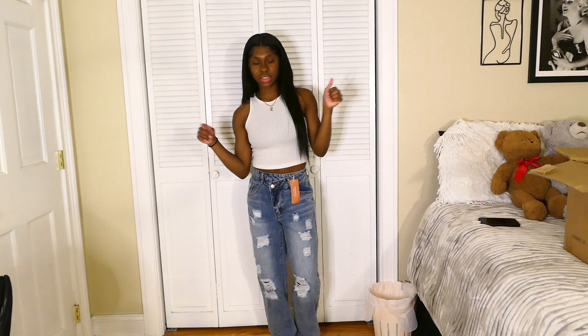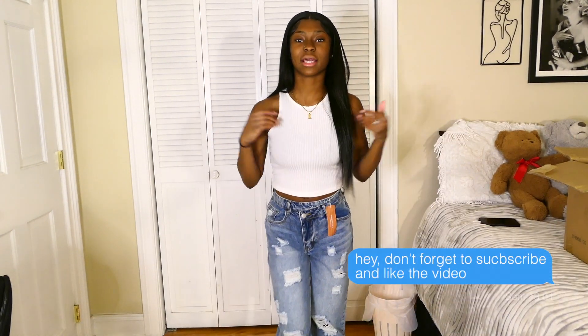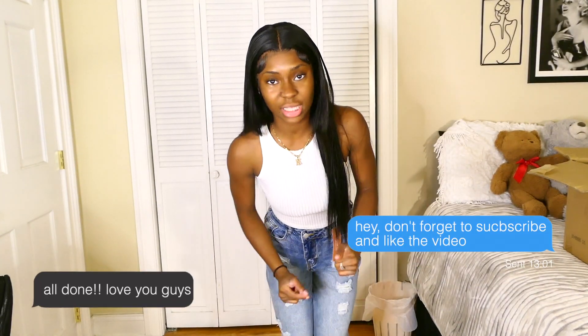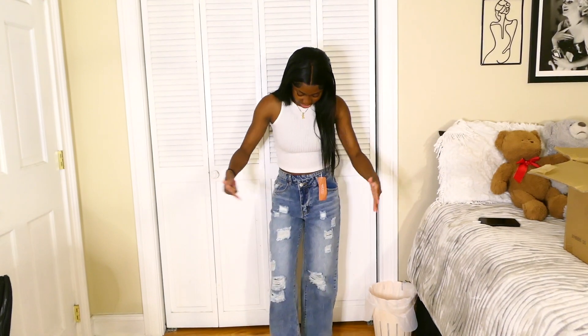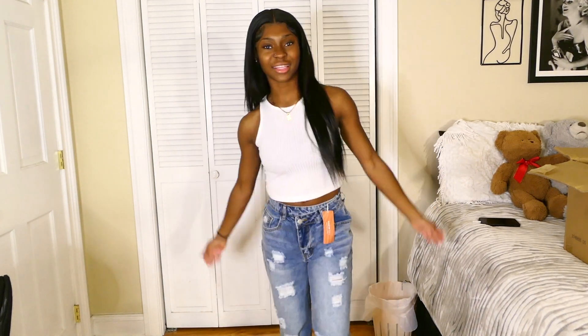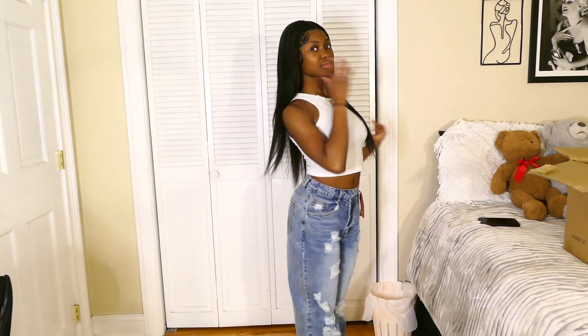At first I used to only want skinny jeans — that was the only thing I would wear. But as I got older, baggy jeans just do it for me every time. Cute, cute, cute — so on to the next piece of clothing.